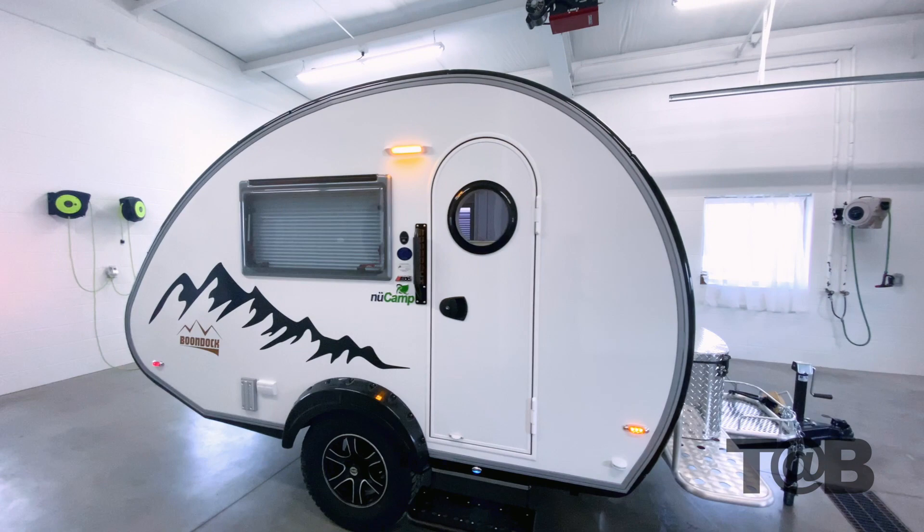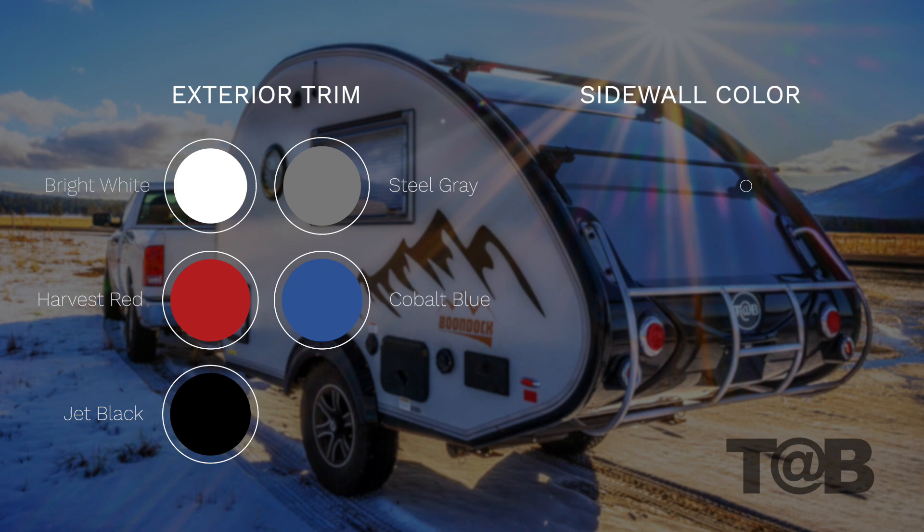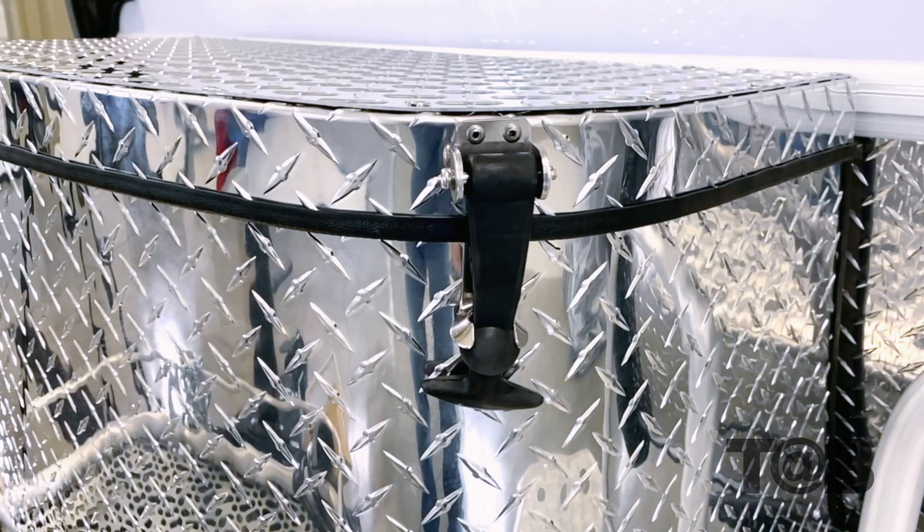Besides the graphic options, there are two other selections you can make on the unit: the sidewalls and trim color. The sidewall options are white or gray. The five trim options are bright white, jet black, and updated colors of steel gray, cobalt blue, and harvest red.